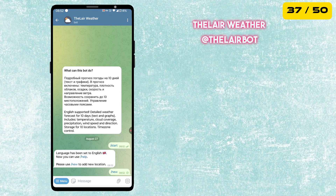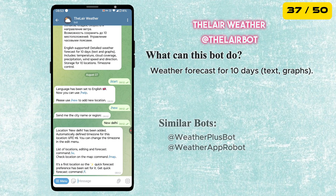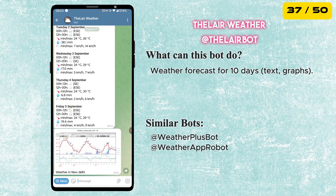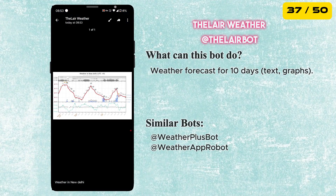Next is the Delayed Weather Bot. It gives you a detailed 10-day forecast with text and graphs, including temperature, cloud coverage, precipitation, wind speed and direction — a reliable tool to plan your days ahead.